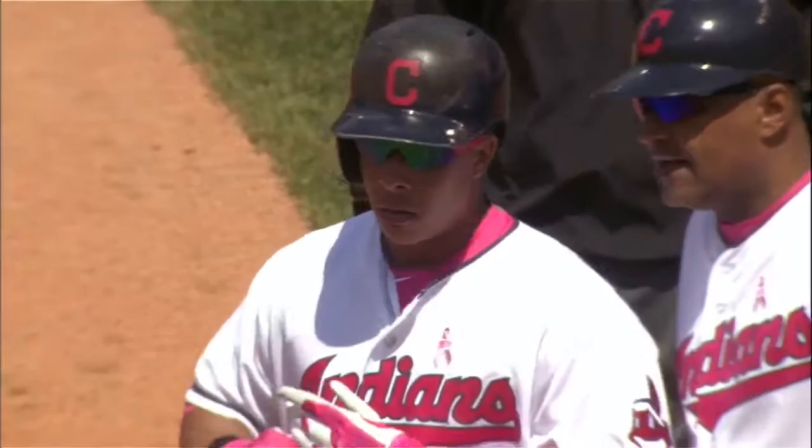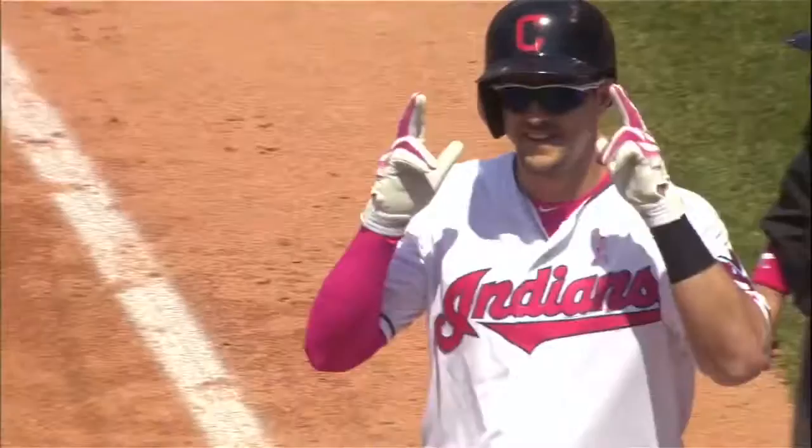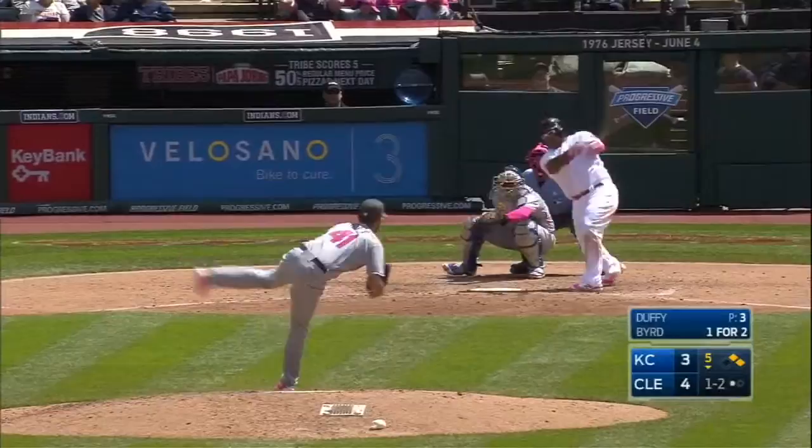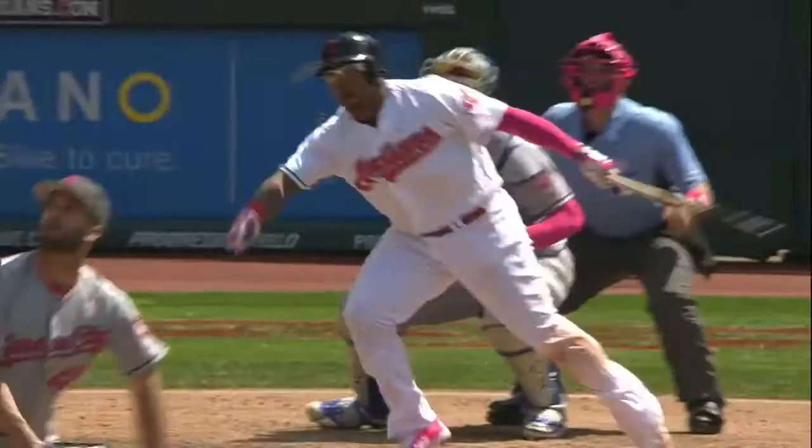Breaking ball to right center field — base hit. Indians take the lead as Brantley comes home from third. Chisenhall delivers with his second hit of the afternoon. High ball to right field, back goes Dyson, still going back, he won't get it — it hops over the wall on a bounce. An RBI ground rule double, and Marlon Byrd has extended the Indians' lead with his ninth RBI on the year.